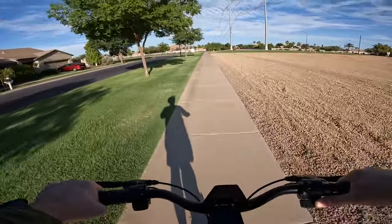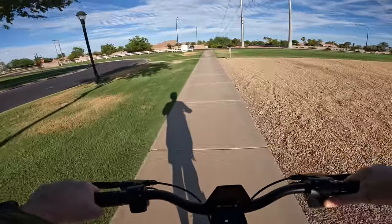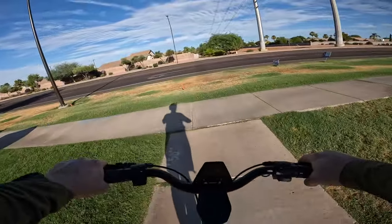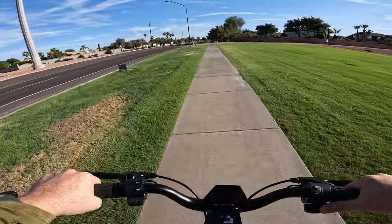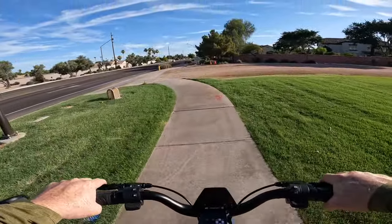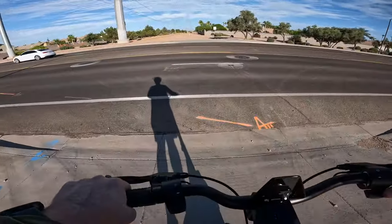A lot of times manufacturers will state theoretical ranges based on riders of a certain weight riding in very specific conditions. So more often than not, real-world range is very different from what manufacturers claim, because people have different weights and ride on different terrain — hilly versus flat — and any variance will impact the range you can get.